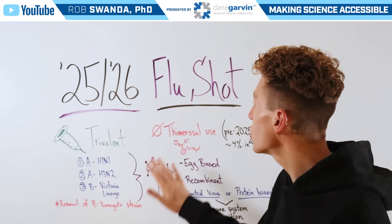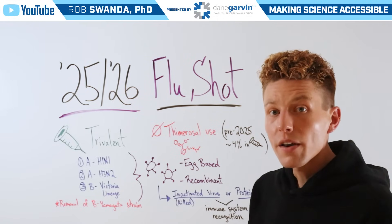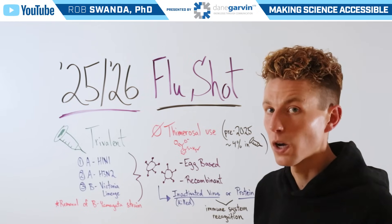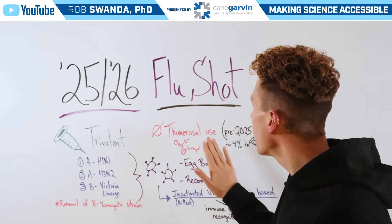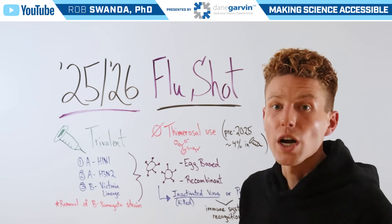What is new in this year's flu shot is the removal of thimerosal. I previously did a video on thimerosal, which I'll tag above and put in the video description below. It's a preservative that can be used in multi-dose vials for vaccines. However, before 2025, thimerosal use was only in about 4% of all flu shots given.